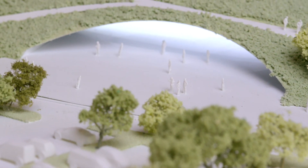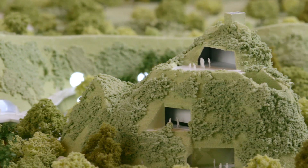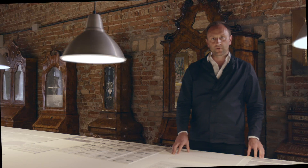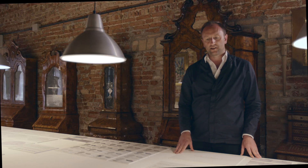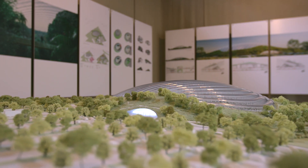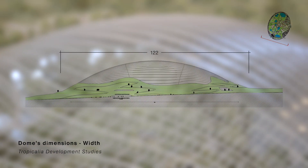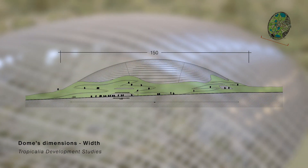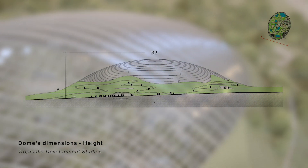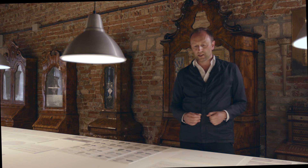Once the research was set, we needed to transform this program into a piece of architecture — going from biomorphism to architecture. The dimensions decided were an ellipse shape of around 150 meters by 200 meters, rising to 32 meters high, without any intermediate vertical support, leaving the interior greenhouse free of any supporting structure.